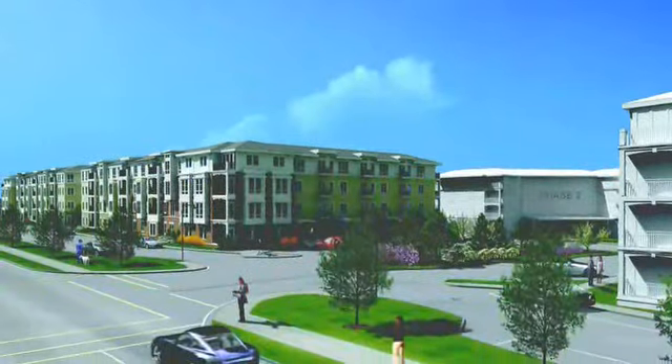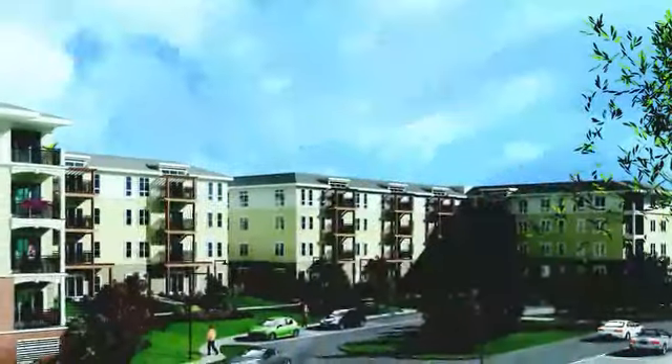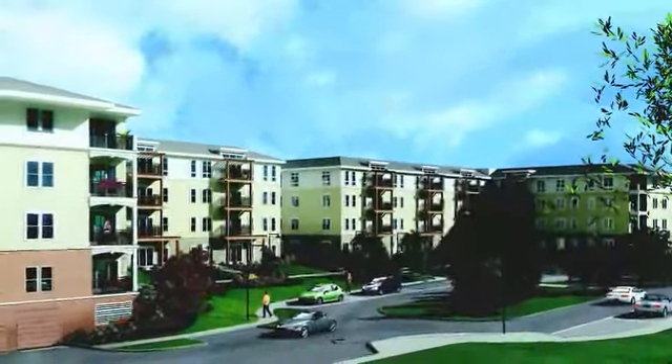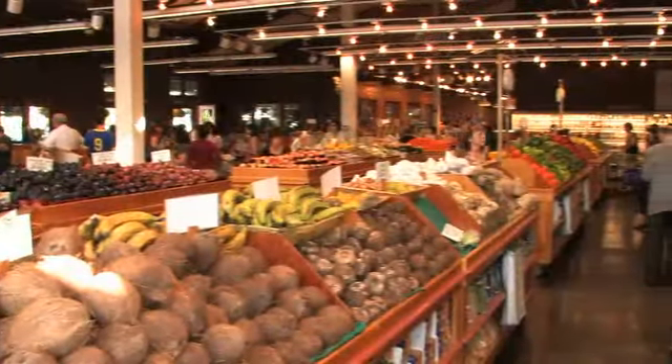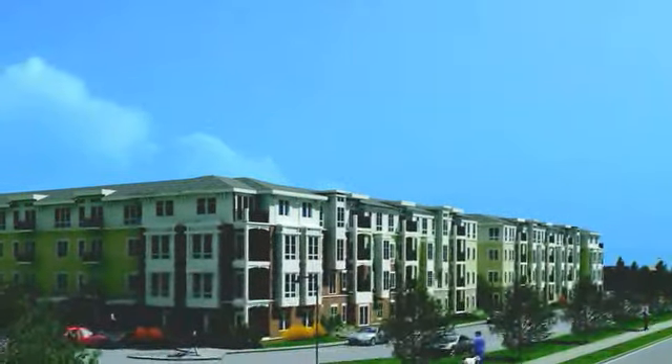Repton Place is the all-new condominium development located at 555 Pleasant Street, directly across from the ever-popular Watertown institution, Russo's Market. At Repton Place, you will find luxury condominiums in lush green space.